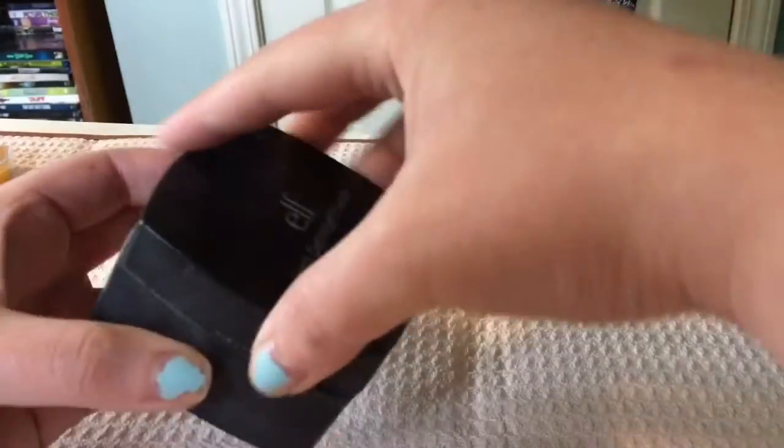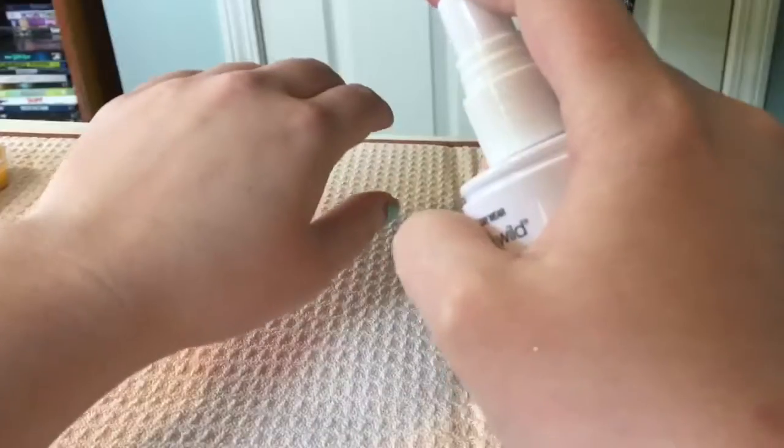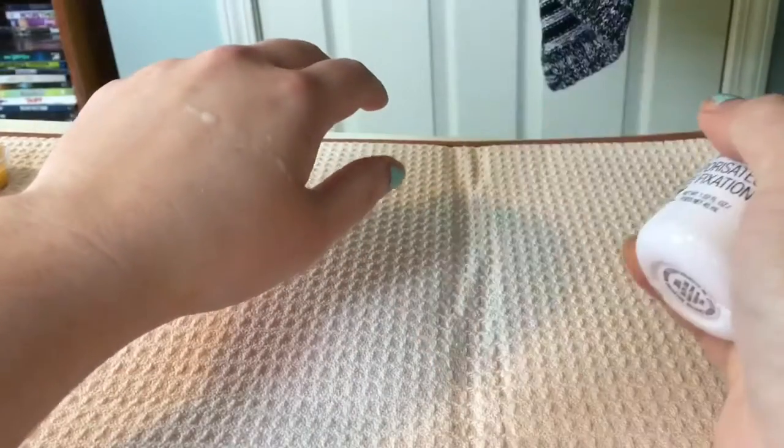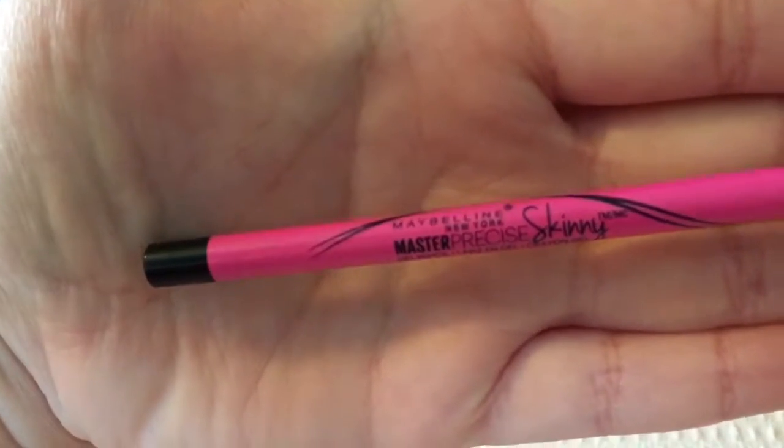Next up we have this Hard Candy setting spray. I can't tell you how much this one disappoints me — it does not have a fine mist, it sprays in globs. You may have some here, you may have some there.